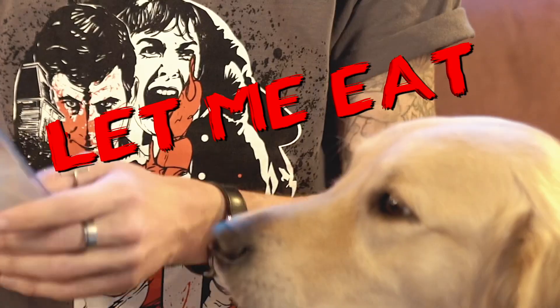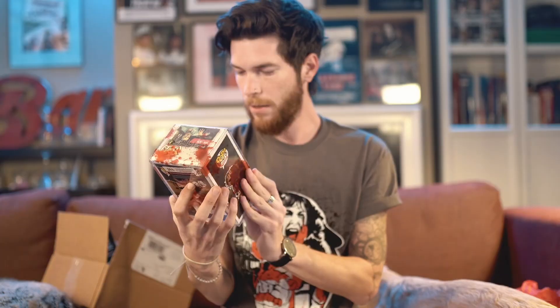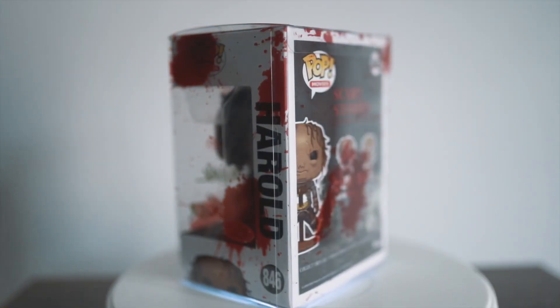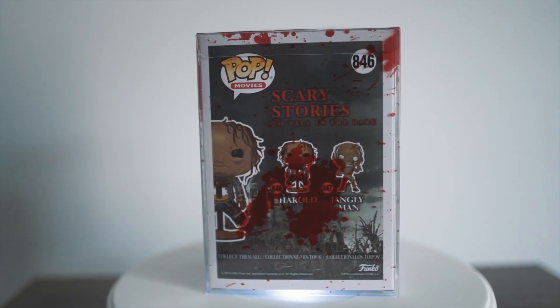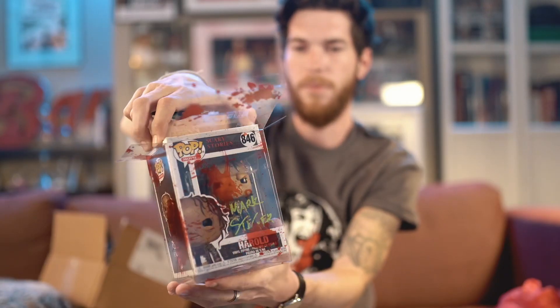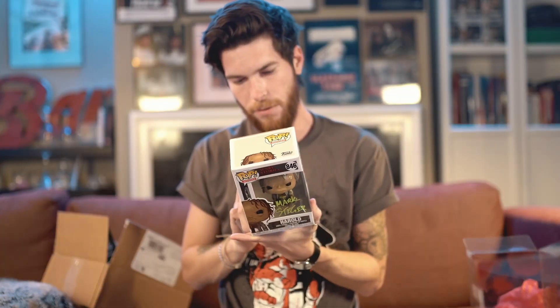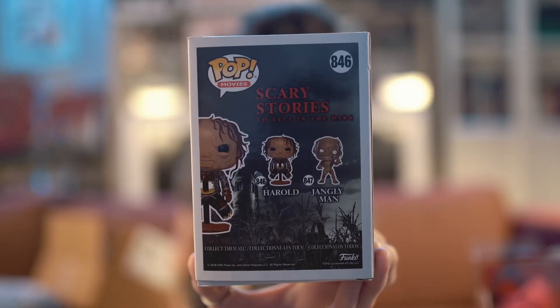So that means if we got Chucky on our photo, then the Funko Pop is Scary Stories to Tell in the Dark. For an extra $20, let's see if this thing is decent. It's JSA authenticated as well. Mark Steger — he signed it in bright green, that's pretty cool. This pop protector is one of Zobie's bloody pop protectors, which they do sell. Pretty cool that they included one in the horror box — that's a nice touch. The pop features Harold and Jangly Man, the two characters in the collection.